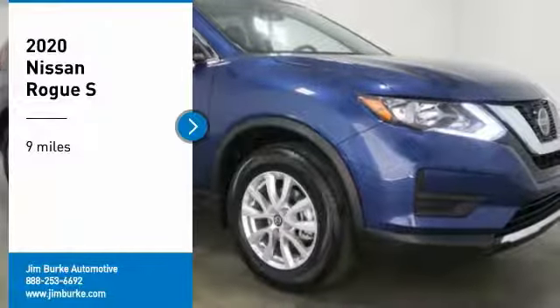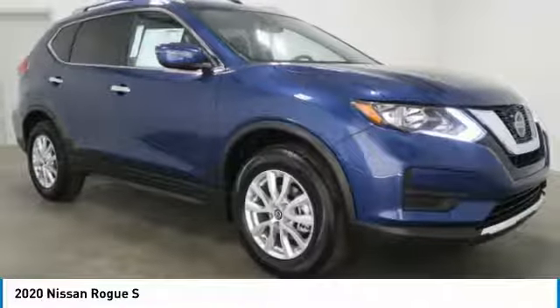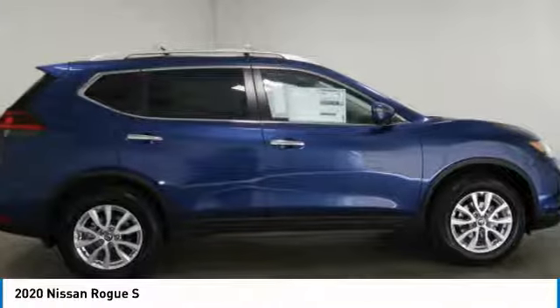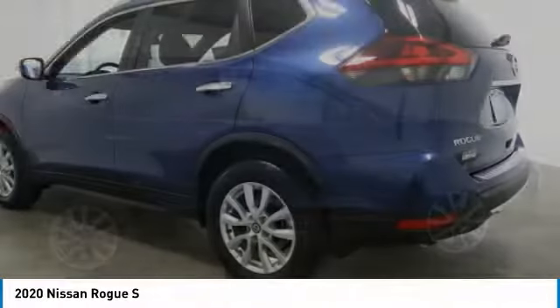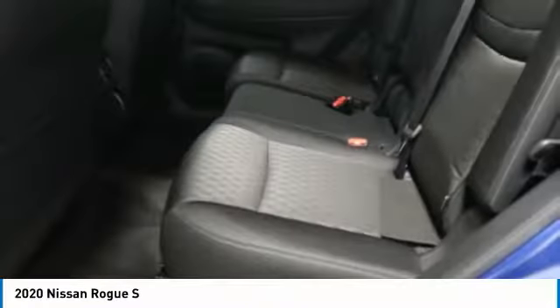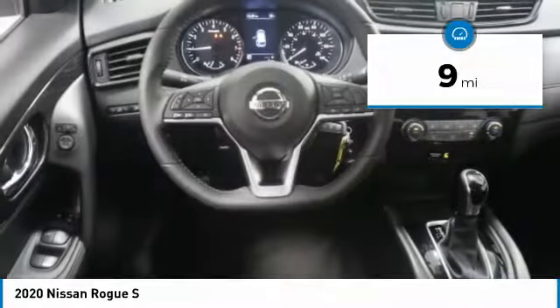Make a great choice today with the 2020 Rogue. The stylish Rogue gets 27 miles per gallon and still boasts nearly 58 cubic feet of cargo space. With a 5-star side impact safety rating and competent handling, the Rogue is more than you expect and everything you deserve. This vehicle has less than 100 miles.